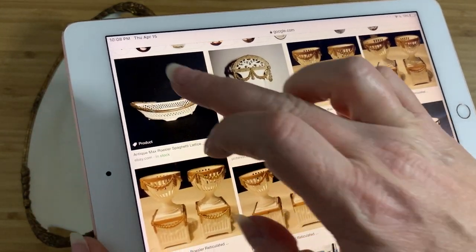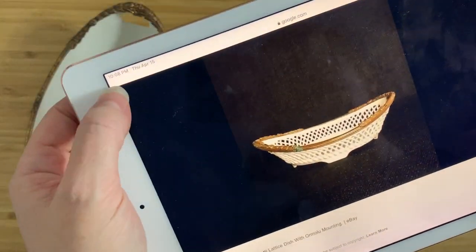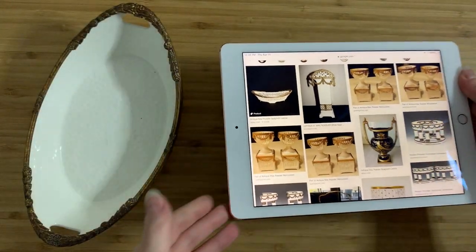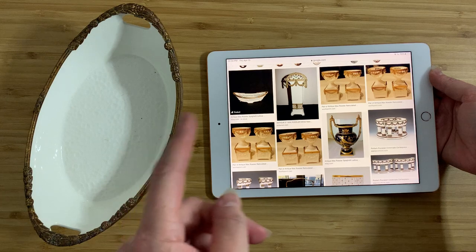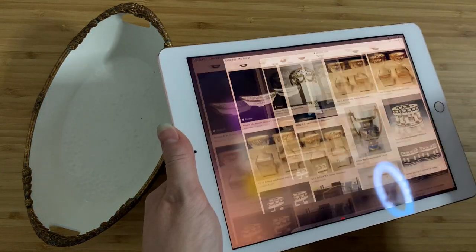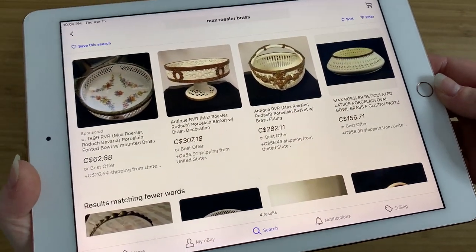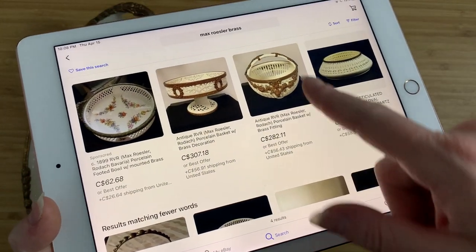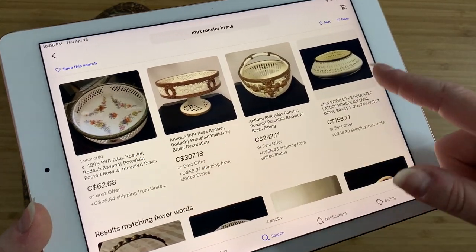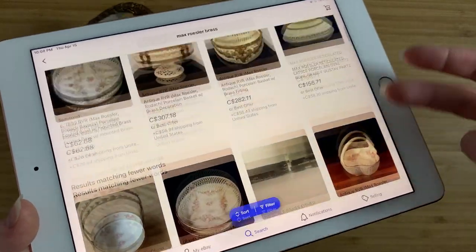There's another one that looks very similar — it looks like a bread basket, and by the way that one is $50 US. So bear in mind that from the mark we can guess this is about a hundred years old, and that one is only selling for $50. What are the rest looking like? Have we got something really good here? You can look and go, wow — we've got an antique basket at $282 to $300. There's a lot of stuff there. Look at those prices — Max Rosler. Wow.